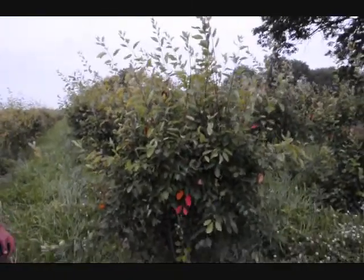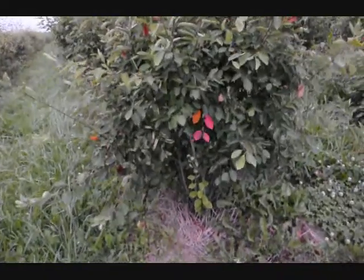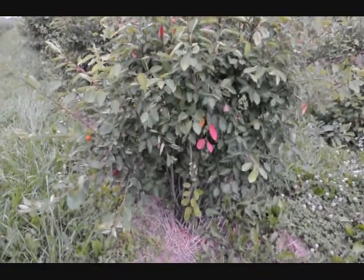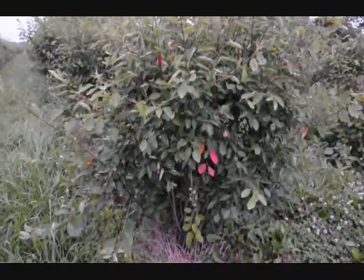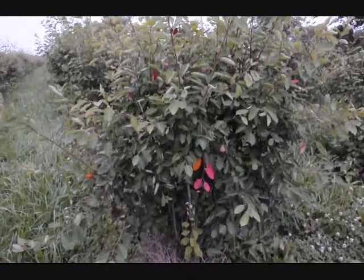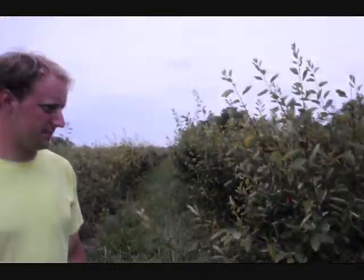It has a multi-stem shrub, so even if the deer like to rub, it's going to have trouble killing the bush because it's got so many stems. It can take a lot of water, and it can also grow in drier areas — this field is high and dry, as you can see.